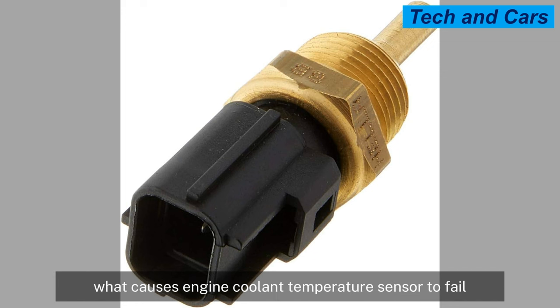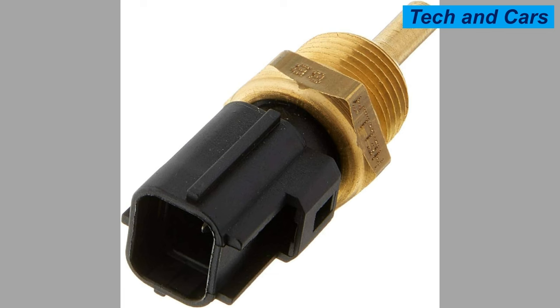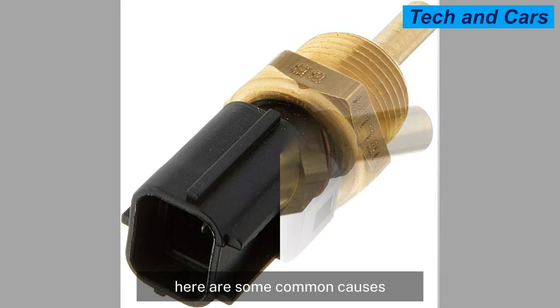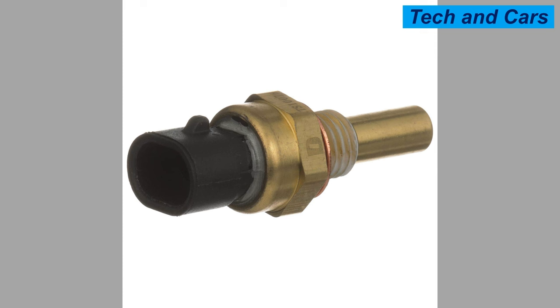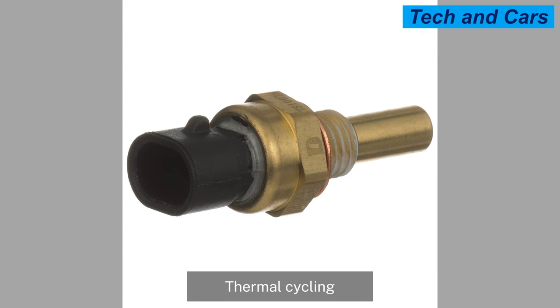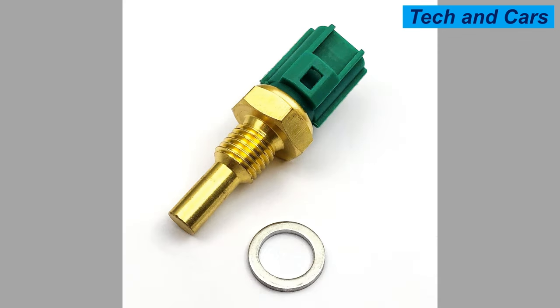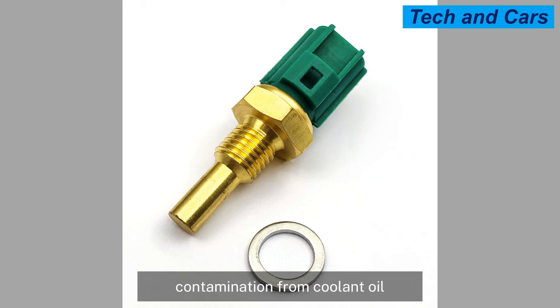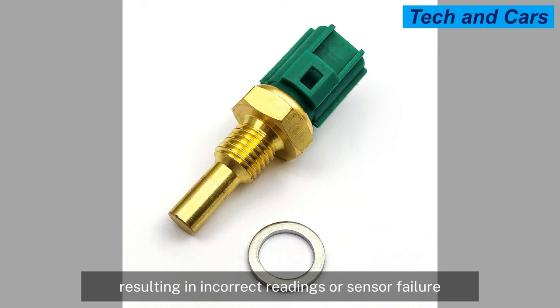Several factors can contribute to the failure of an engine coolant temperature sensor. Sensor wear and aging: like any electronic component, coolant temperature sensors can experience wear and aging over time, as continuous exposure to high temperatures, thermal cycling, and vibration can degrade the sensor's internal components, leading to diminished performance or complete failure. Contamination or buildup from coolant, oil, dirt, or other debris can also accumulate on the sensor's surface, interfering with its ability to accurately measure coolant temperature and resulting in incorrect readings or sensor failure.